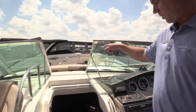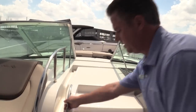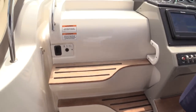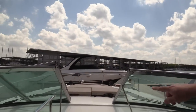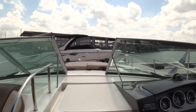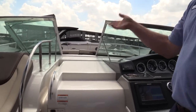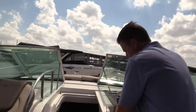Up on the bow — to get to the bow, the safest way is through the center line. They've got nice stairs and a handrail going up there. There's a huge sun lounge on the front and the back cushions can lift up for a headrest. A couple of speakers up on the bow, so you've got music and cup holders up there. You've got a spotlight if you want to go out at night, and a windlass to drop the anchor for you.